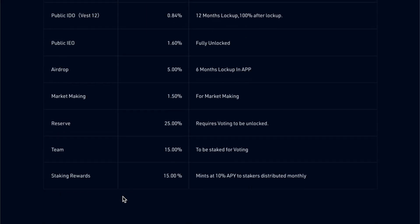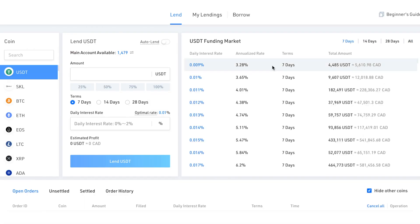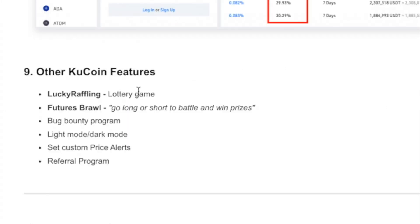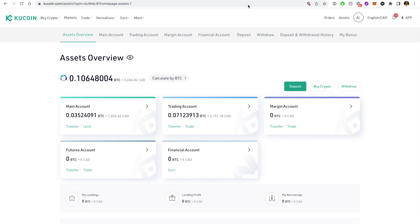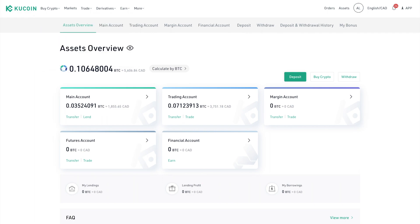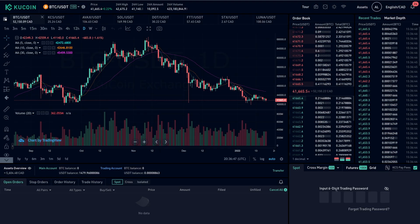Like Binance and other big platforms, KuCoin offers a launch platform to invest in projects at a very early stage. They also have crypto lending — you can lend out your crypto assets and earn an interest rate, or borrow funds by putting up crypto as collateral. Other features include lottery games, futures, trading competitions, custom price alerts, and more.